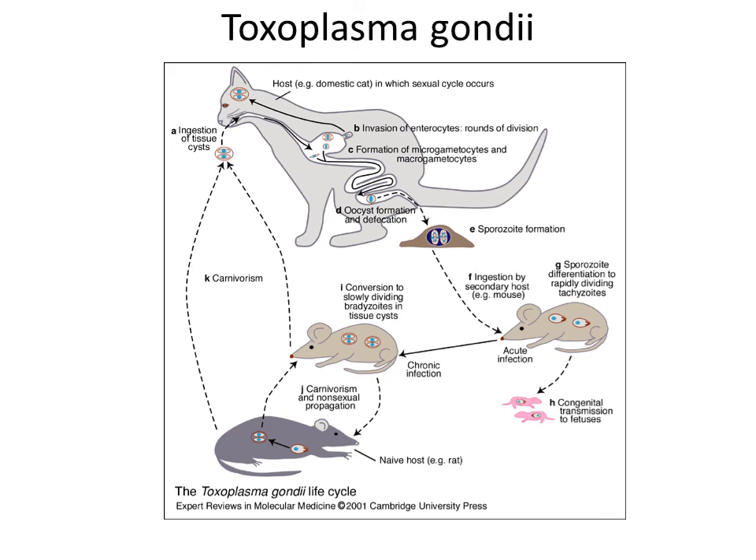Toxoplasma gondii — this is a parasite of cats but is transmitted by rodents, for example mice. Toxoplasma gondii causes the disease Toxoplasmosis. Here is a short movie about this.